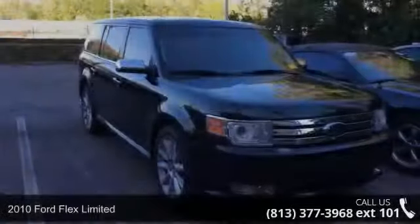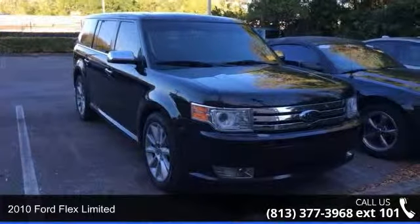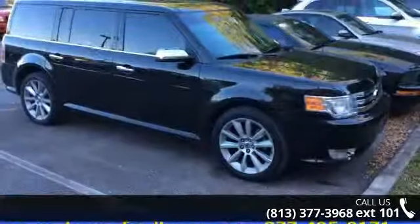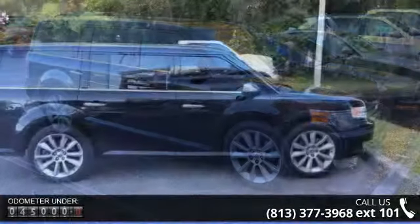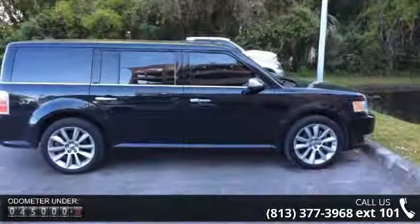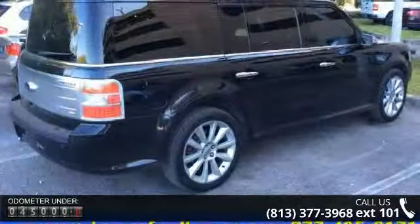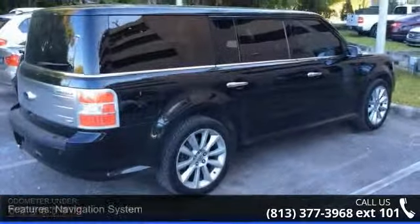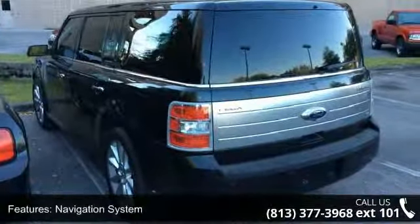Arrive in style with this 2010 Ford Flex Limited. If you are looking for a first-rate auto, this one could be yours today. Some of the top features included with this vehicle are body color bumpers, front reading lights, front bucket seats, fully automatic headlights, auto-dimming rearview mirror, CD player, and rear anti-roll bar. Let us put you in the driver's seat today.